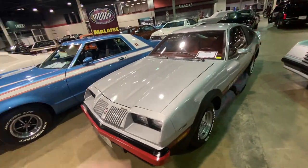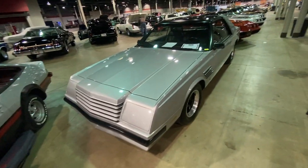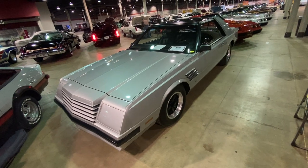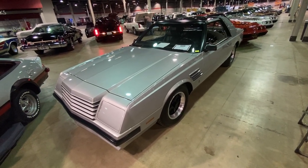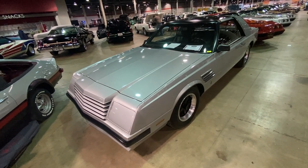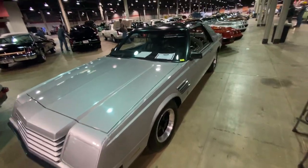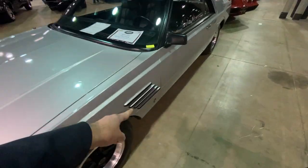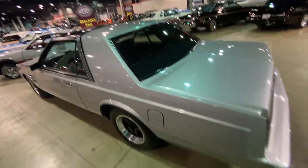Oldsmobile Starfire — this one's a 305 V8 car. This is a concept car of the Dodge Mirada. The Dodge Mirada came out in, I believe, 1979 or 1980. This concept has hidden headlights, it's got the stark two-tone color, and these fender vents didn't appear on the production version. That trim is a little bit different.